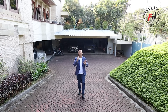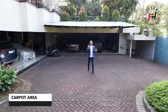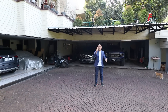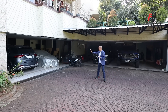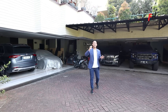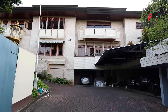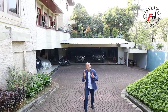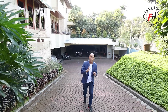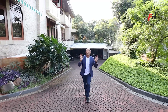Sebelum kita ke dalam, saya tunjukkan dulu area carportnya. Carportnya bisa 20 mobil — mau mobil apa, mau segede apa, tetap 20 mobil karena ini luas. Garasinya bisa 5 mobil besar, ada 2 garasi. Rumah ini posisinya di hook, jadi satu garasi bisa 5 mobil, garasi satunya lagi masih bisa parkir 3 sampai 4 mobil. Kalau ada acara keluarga besar, di luar pun bisa nampung ratusan mobil.